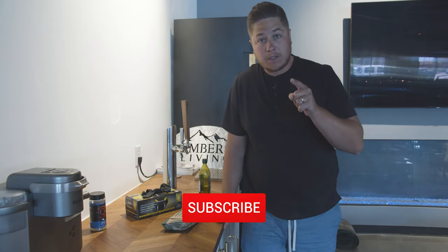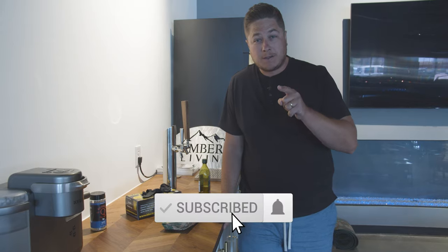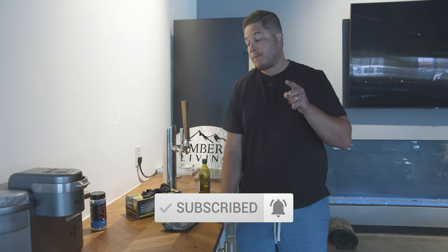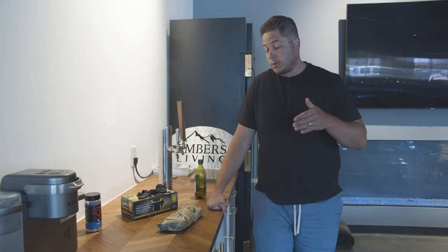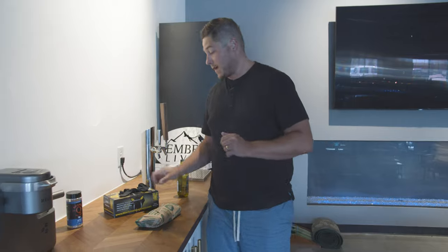Before we tell you number five, first thing we got to tell you: subscribe to our channel and give this video a thumbs up. Hopefully this video is helpful for you. Also, if you're in the Denver, Colorado area, come to our showroom and check out all of our barbecues in person for yourself.